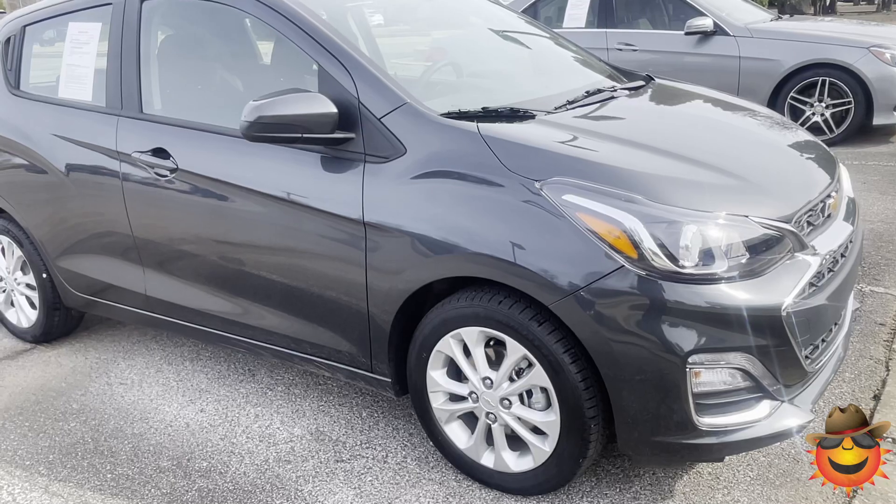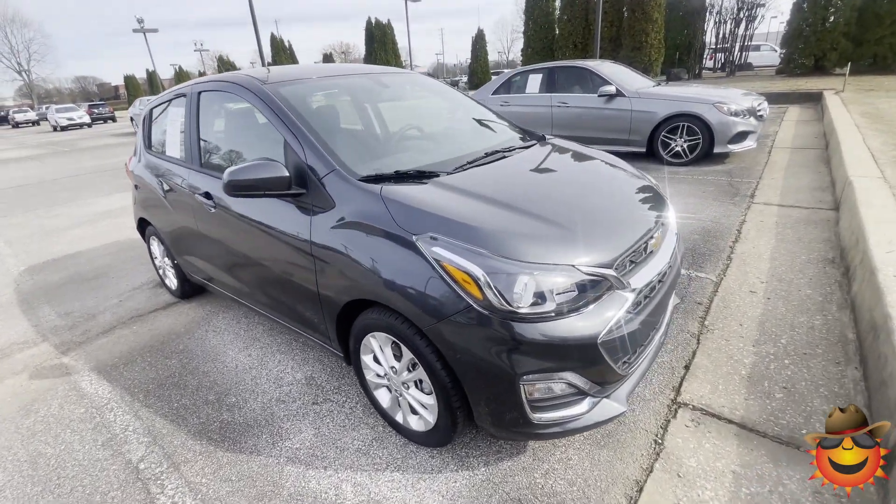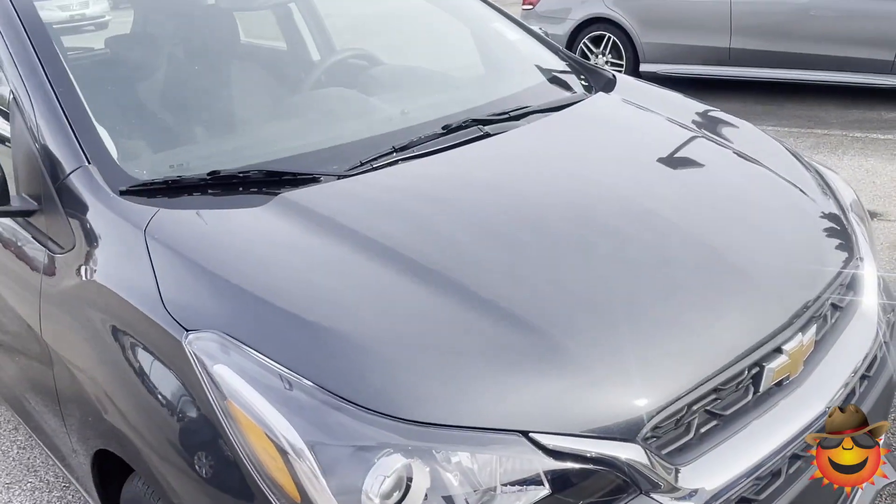Come on out to Sunrise in Carville at 4605 South Houston Levy and check out this 21 Chevy Spark, or call 399-8600. Have a good day.